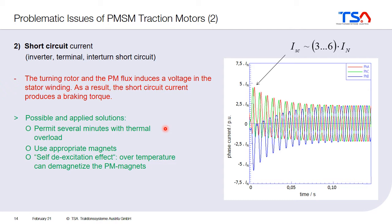Of course, there are also solutions for this problem. For example, if you design the machine appropriately so that it can run for five or ten minutes even with the short circuit without the machine starting to overheat to the point of burning, then this could be a possible solution.